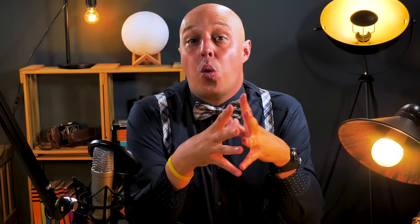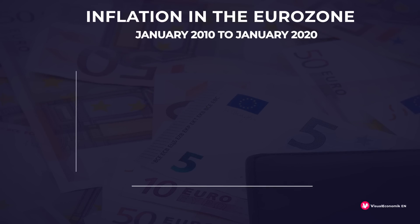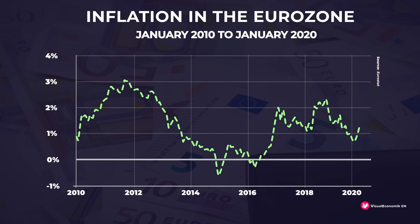However, what is surprising is not that. What is surprising is that despite printing banknotes for so long, until 2020 European inflation had remained constant. How is it possible that, despite the fact that the European Central Bank has been printing so much money, inflation has not picked up until now? Does all this contradict economic theory?